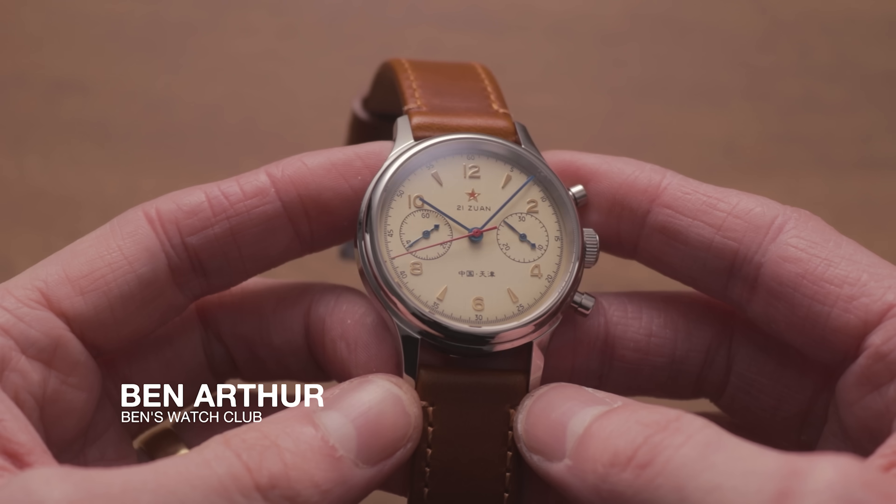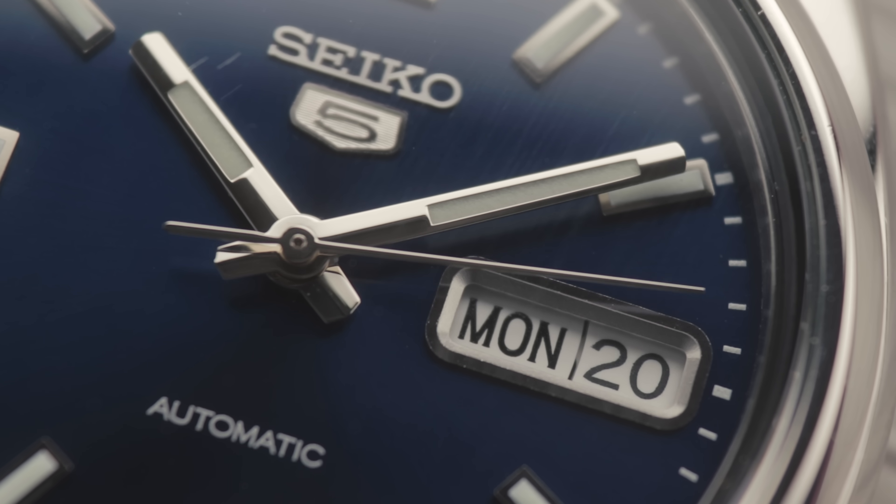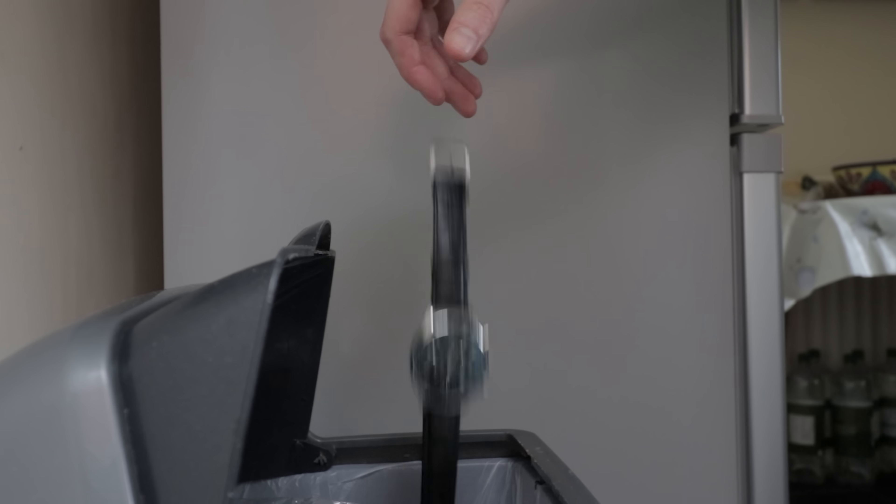Well, thanks to the YouTube gods, you've found yourself in the right place. In this video, I'll throw everything you need to know before buying a watch as quickly as possible to help you make a better purchasing decision. After all, you don't want to end up with a piece of garbage, right? Or worse, gifting a piece of garbage.